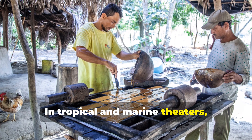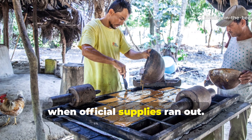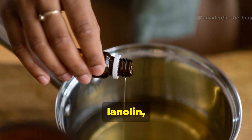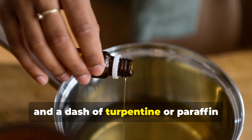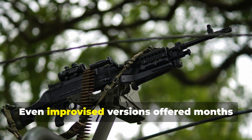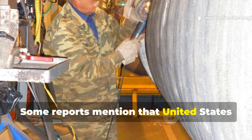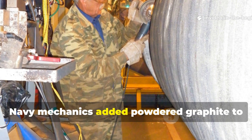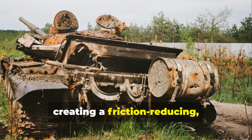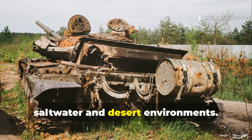In tropical and marine theatres, soldiers often made their own versions when official supplies ran out. They mixed available ingredients — beeswax, lanolin and a dash of turpentine or paraffin oil — to recreate the effect. Even improvised versions offered months of protection. Some reports mention that United States Navy mechanics added powdered graphite to the polish when treating moving parts, creating a friction-reducing, waterproof coating that worked in both saltwater and desert environments.